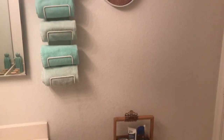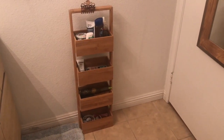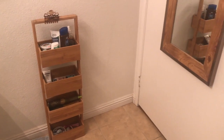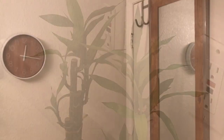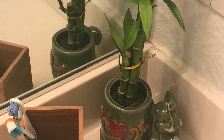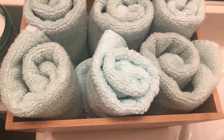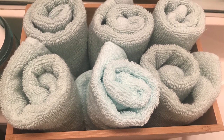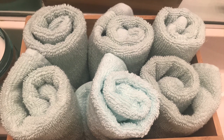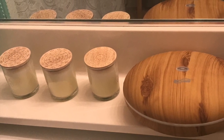As every woman, I need a lot of storage space in the bathroom. So I found this bamboo holder at Ross — I think that was only $29 — and I can keep all my creams, brushes, or everything that I need for my facial treatment. I use bamboo decoration, and these are my facial towels at the counter top.